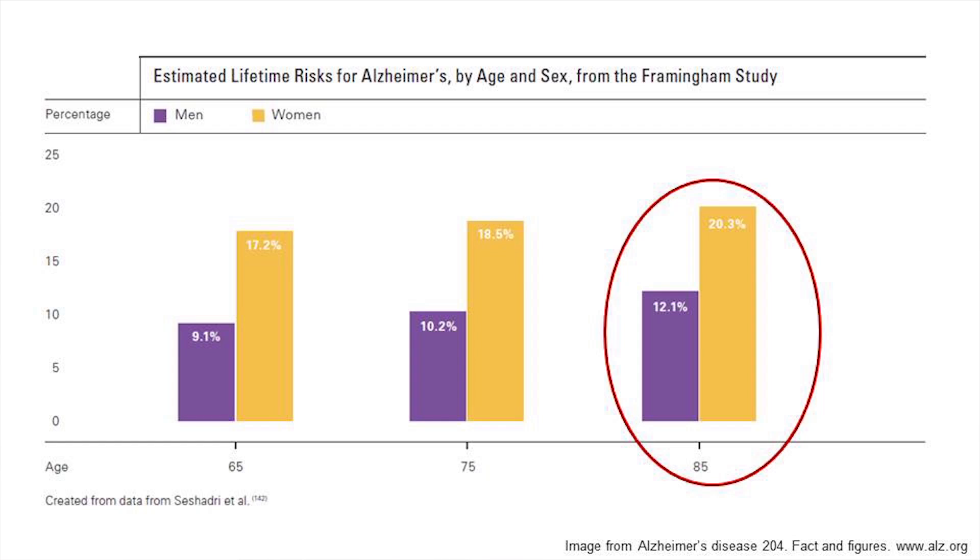It is mainly diagnosed in people over the age of 65, with the prevalence of Alzheimer's disease growing exponentially with age. It is prevalent among 10 to 20% of elderly people, making Alzheimer's disease an emerging social health issue with the rise of an aging population in the coming decades. Especially at the age of 85, 50% of people face the risk of developing Alzheimer's disease. Epidemiological data predict that by 2050, over 35 million people will be affected worldwide.